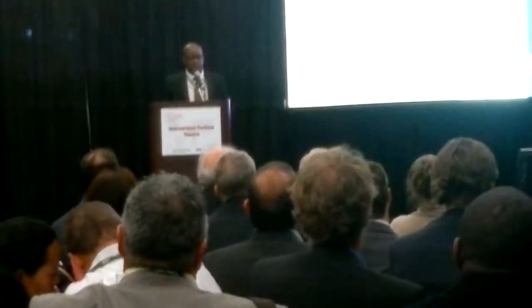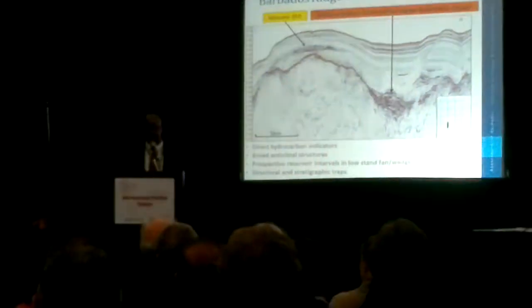Throughout the Barbados trough, we've also looked at fault-related plays. There are a number of thrust faults and extensional faults with associated anticlinal structures and three-way and four-way dip closures. Across the ridge and into the Barbados trough, we've seen broad anticlinal structures with direct hydrocarbon indicators in the form of amplitude brightening and flat spots. We're also looking at deep basin areas for potential sand fans and wedges that could host significant sandstone reservoirs targeted for hydrocarbons.